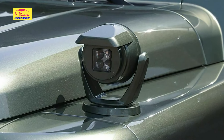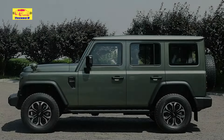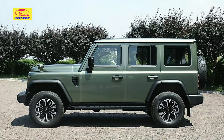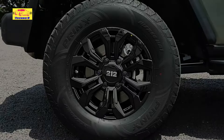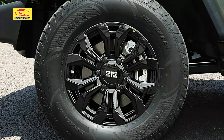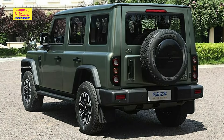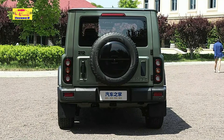The BAW212 represents an exciting addition to the off-road vehicle market, blending the iconic features of the Jeep Wrangler, Ford Bronco, and Land Rover Defender into a single, versatile package. With its robust design, powerful performance, and modern features, the 212 is poised to attract a new generation of off-road enthusiasts. As it rolls out, the BAW212 could very well become a popular choice for those seeking adventure without breaking the bank.